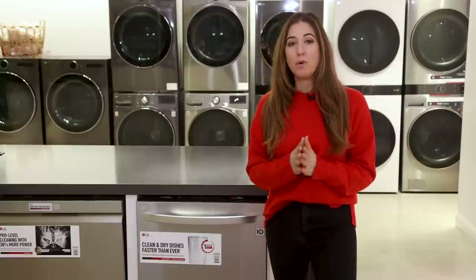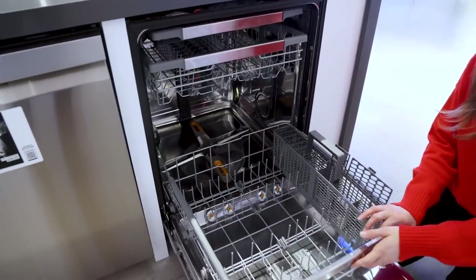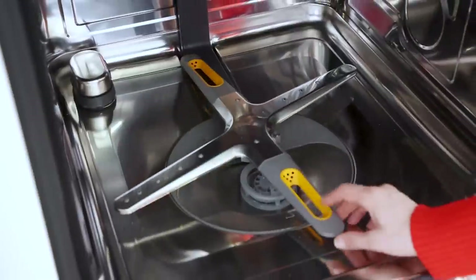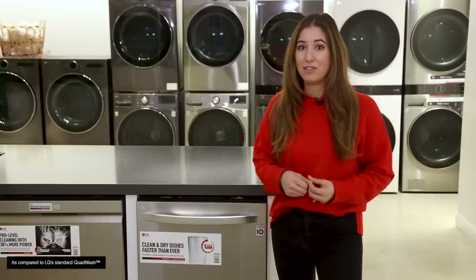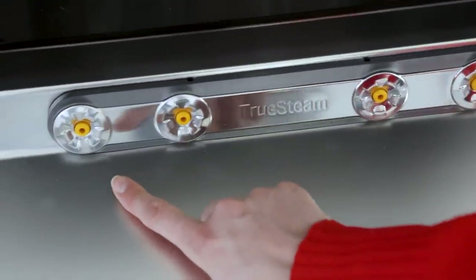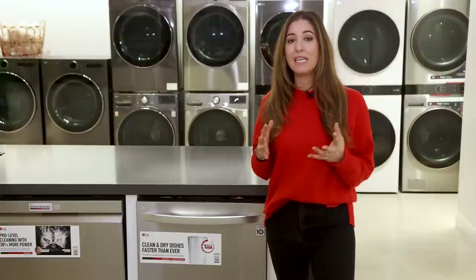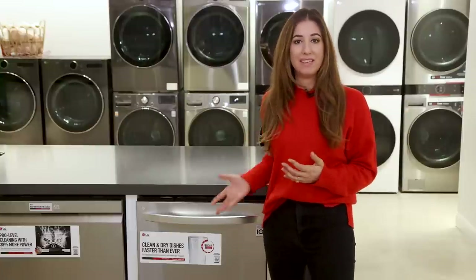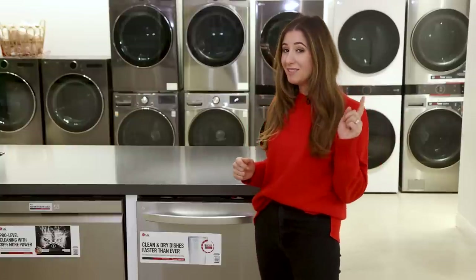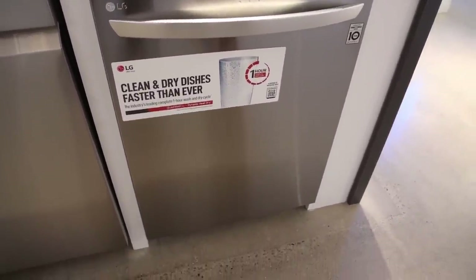A few different systems contribute to that speed. First is the Quad Wash Pro system — down at the bottom, the spinning arm not only shoots out water but also micro bubbles to help break down detergent and any buildup on your dishes, getting them 38% cleaner faster. There's also True Steam technology, one of LG's signature features — steam heated to 212 degrees Fahrenheit that blasts away buildup and gunk, contributing to the quick cycle time. True Steam also helps dry dishes with up to 60% fewer water spots, so you get clean, beautiful, shiny, sparkly results.